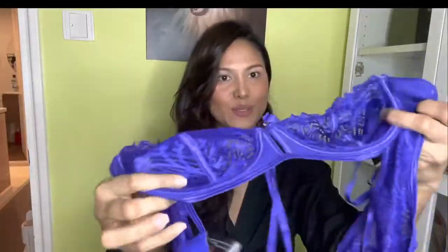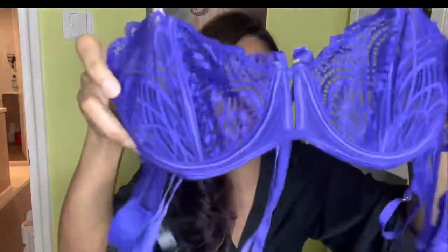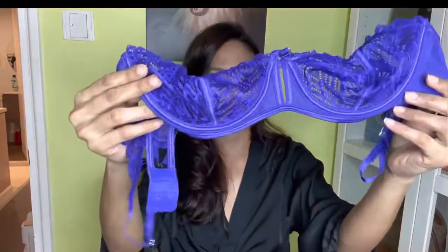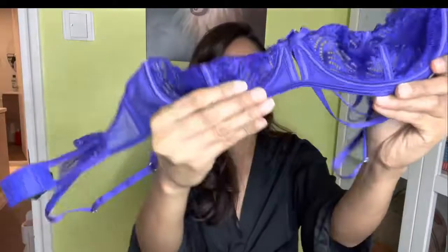The next item I'm going to try is this — super see-through, oh my god. This is also a set. This is the bra — it's an underwire bra.